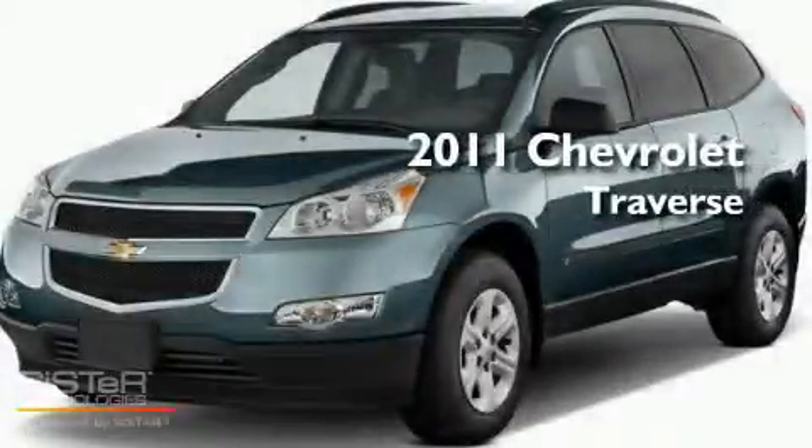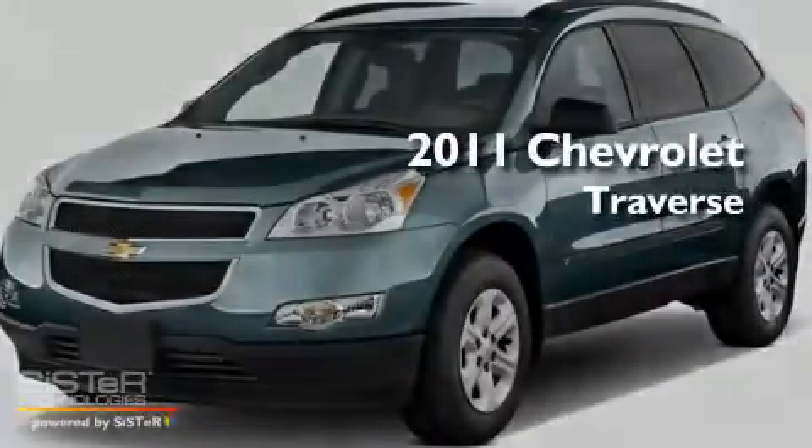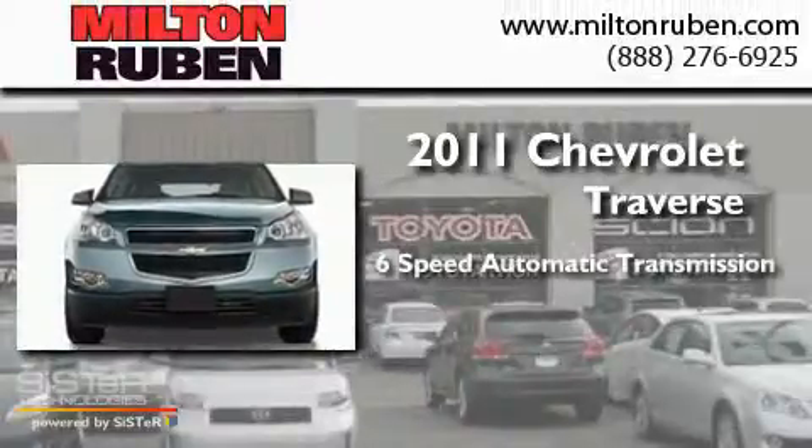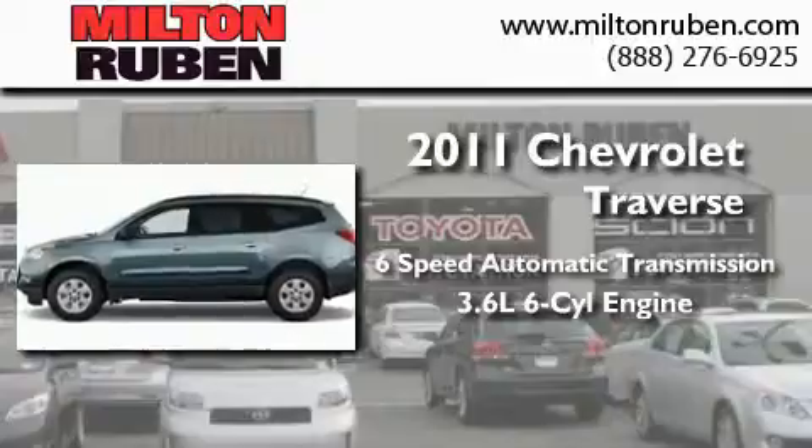This is a brand new 2011 Chevrolet Traverse. This crossover has a six-speed automatic transmission and a 3.6 liter V6.